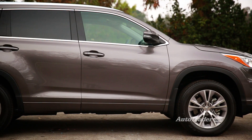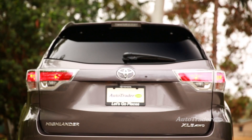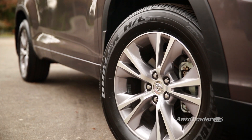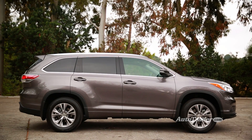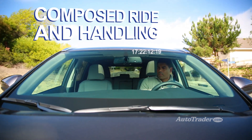Impressive fuel economy. Although the Highlander is available with a cheaper four-cylinder engine, Toyota expects almost every model to have the V6 — because the much stronger V6 delivers the same 25 miles per gallon on the highway. That's remarkable fuel economy for a 270-horsepower, eight-passenger crossover.